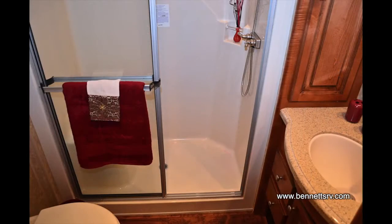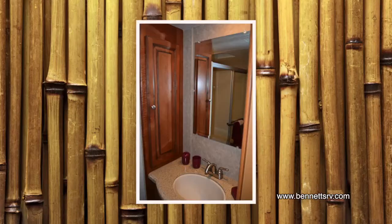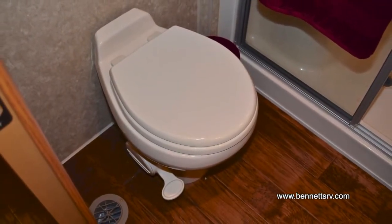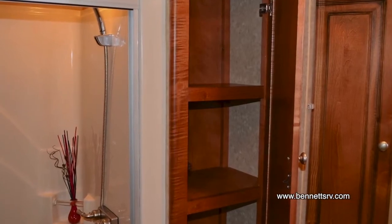Looking inside the enclosed bath, you'll notice the one-piece fiberglass shower, which is roomy and easy to clean. A matching vanity with under-mount touchstone sink, including a matching sink cover, and a standard china toilet complete the beautiful bathroom. A convenient linen closet is also installed for your added convenience.